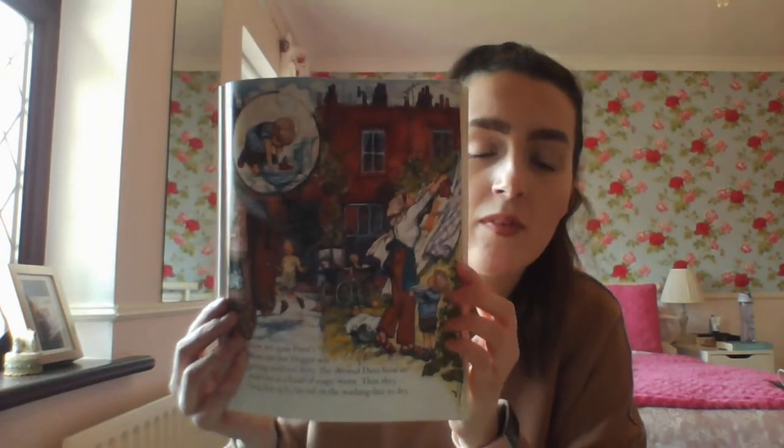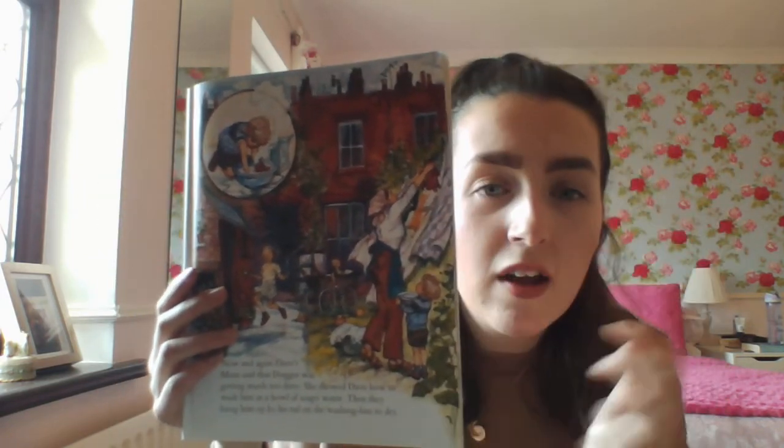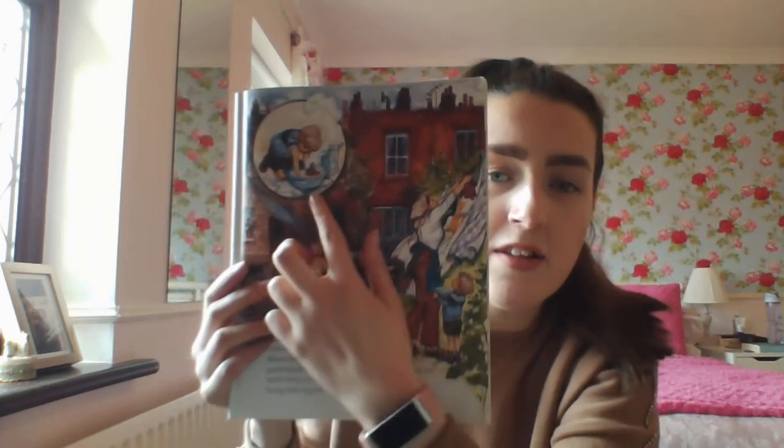Here are the lovely illustrations of this book. You can see his mum is hanging up Dogger on the line and there's Dave looking at his mummy. In this picture he's taking him for a soapy bath.